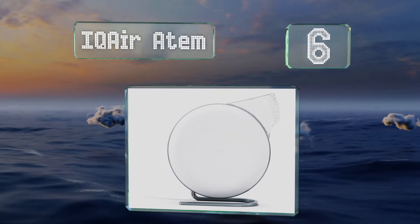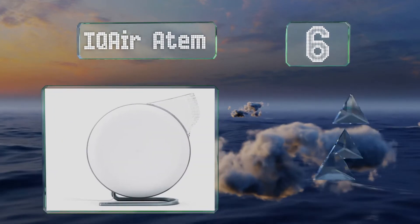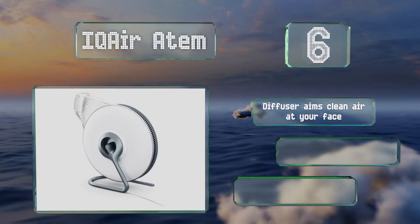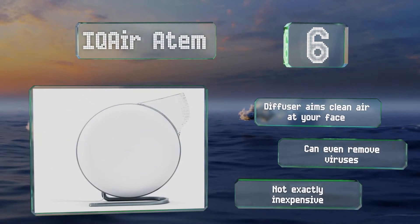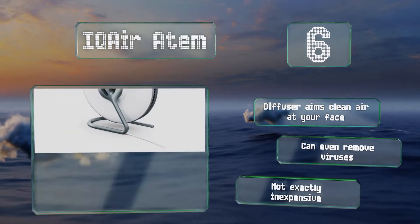Moving up our list to number six, no matter where you're jetting off to, you can take the compact IQ Air Atom along to ensure you'll breathe freely in your hotel or rental property. You'll never have to worry about whether you've left it on either, since it can be operated remotely via a smartphone app. The diffuser aims clean air at your face and it can even remove viruses. However, it's not exactly inexpensive.